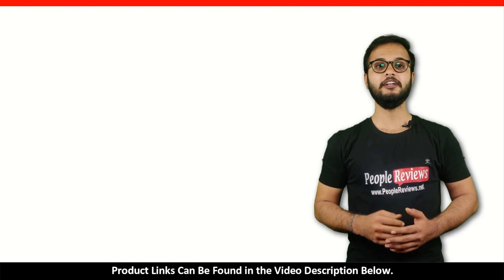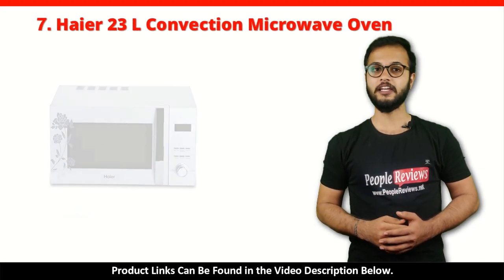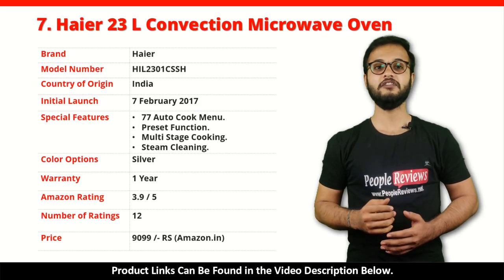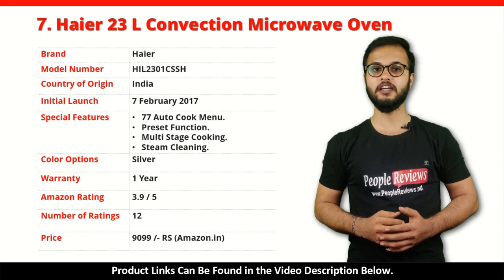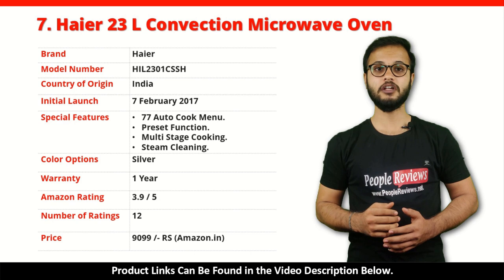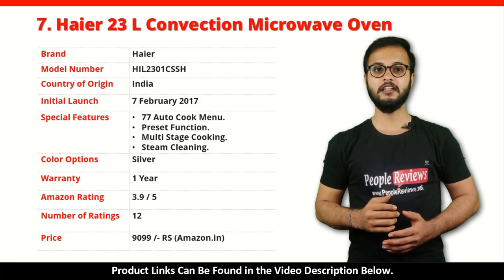Number 7: Haier 23L Convection Microwave Oven. It is a made in China product launched in February 2017. Special features include 77 Auto Cook Menus, Preset Function, Mighty Stage Cooking, and Steam Cleaning. It comes with 1 year warranty and is available in silver color. It has got 3.9 out of 5 rating from 12 people on Amazon. You can buy this product on Amazon for just Rs 9,099.